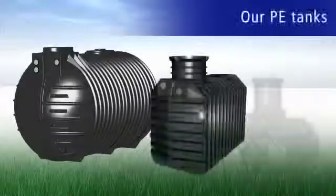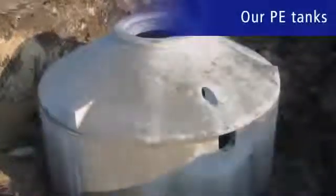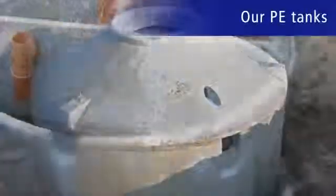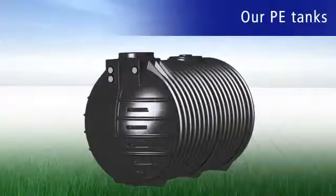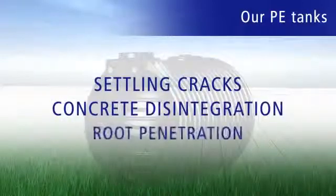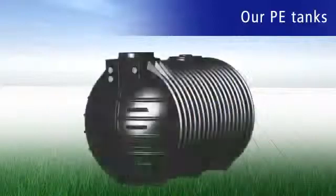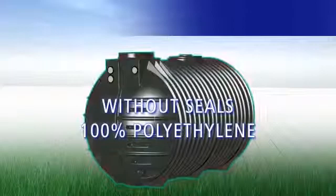First of all, the sealing of our extremely robust PE tanks. With time, old-fashioned sewage pits made of concrete are no longer 100% leak-proof. In future, authorities will be regularly checking whether sewage units are leak-free. So, it makes sense to have a PE tank that's resistant to sewage. Leaks caused by settlement cracks, concrete degradation or root infiltration are no longer possible because the containers are seamless and made of 100% polyethylene.